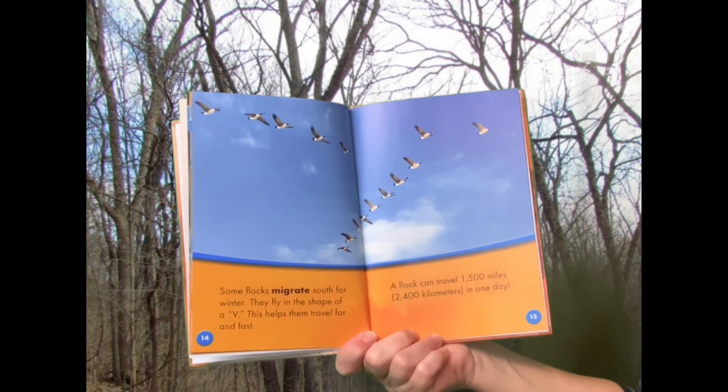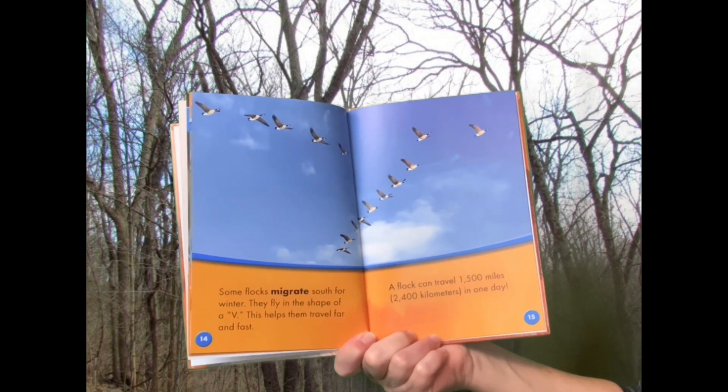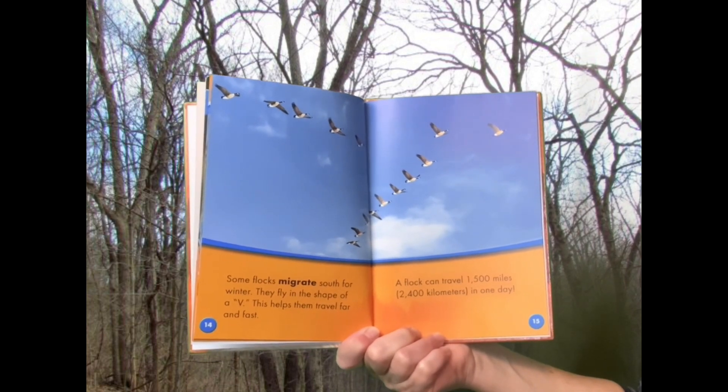Some flocks migrate south for winter. They fly in the shape of a V. This helps them travel far and fast. A flock can travel 1,500 miles in one day.